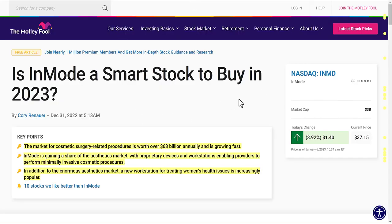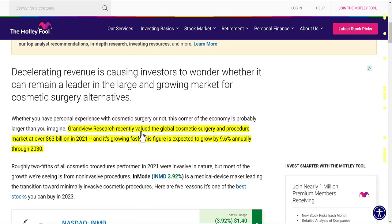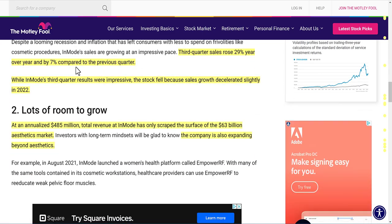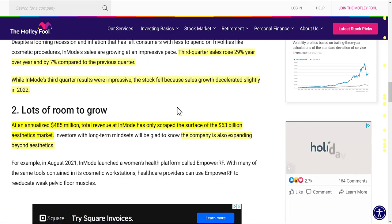The market for cosmetic surgery-related procedures is worth over $63 billion annually and growing fast. Grandview Research valued it at $63 billion, expected to grow by 9.6% annually until 2030. InMode is gaining share of this aesthetics market with their devices, and their women's health workstation is increasingly popular. Despite rapid growth, the stock fell because sales growth decelerated slightly in 2022 — but it is still growing, just not accelerating as fast as before.